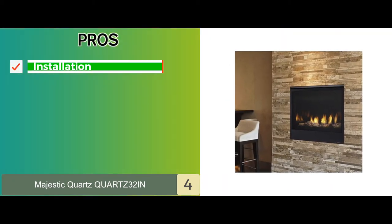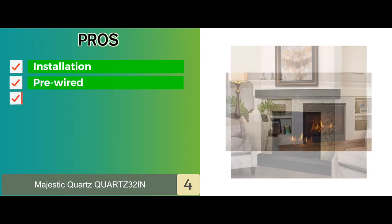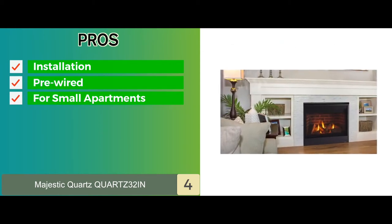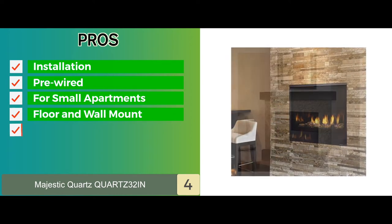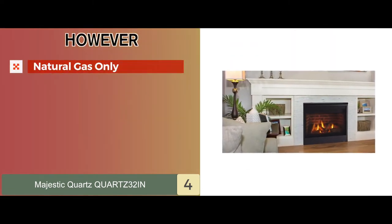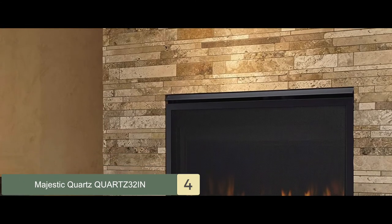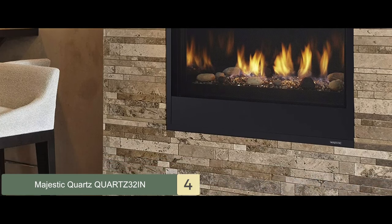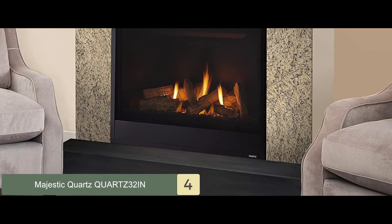Its pros are: it's very easy to install, it's pre-wired for the wall switch, and it's suitable for small apartments and houses. You can both mount it on the wall or place it on the floor, and the intensity of heating can be easily controlled. However, it's not compatible with propane and only runs on natural gas. Bottom line: it's the best direct vent corner gas fireplace, providing 1,500 to 21,000 BTUs of heating capacity, and it's very easy to install and operate.